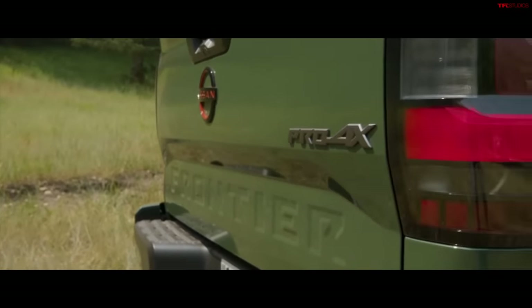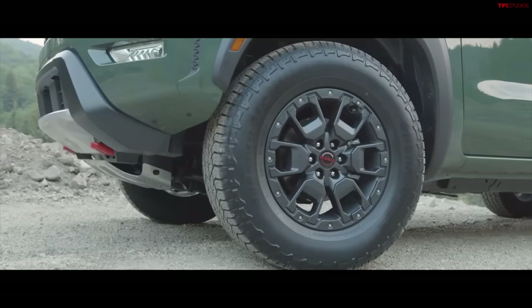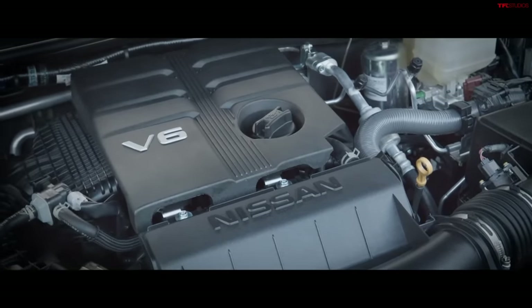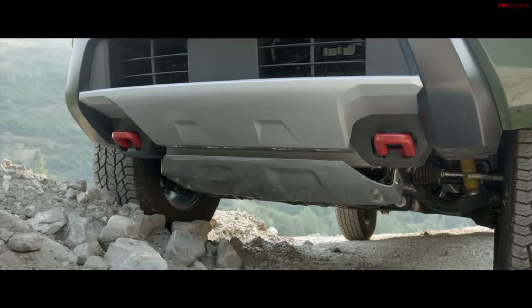Off-road features include steel skid plates covering the transfer case and fuel tank, 32-inch Hankook Dynapro AT2 tires, and Bilstein shocks — not adjustable. This isn't a Ranger Raptor competitor; it's more of an FX4-level truck. I'd like to see a slightly bigger tire and more ground clearance in the future, like the Warrior concept. There's also a Pro X starting at $37,995 — very similar to the Pro 4X but without four-wheel drive, for those in areas where AWD isn't necessary.